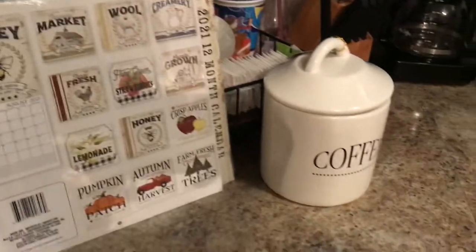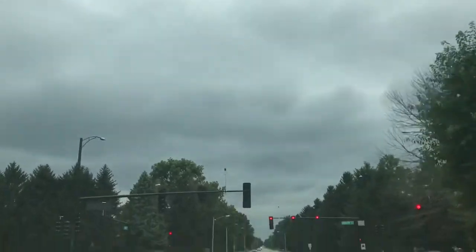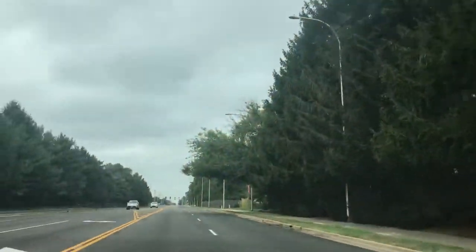So we are headed to Chili's now. I wanted to show you the skies — look how dark they had got. I just like looking at the skies, but this particular day the skies were gloomy. But we are headed to Chili's — I'm going to see you when we get there.